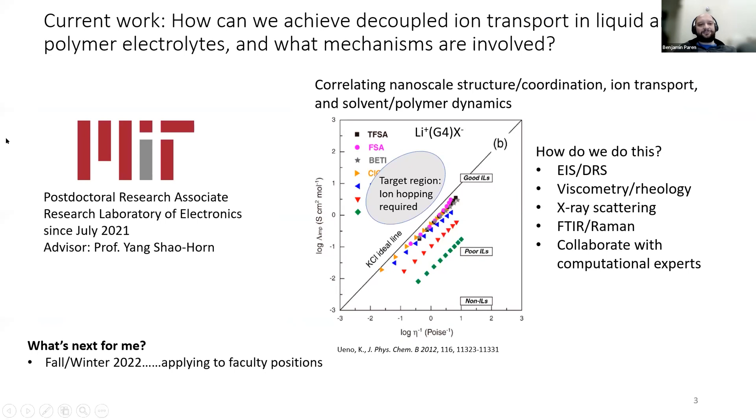I work with Yang Shaohorn in the Research Lab of Electronics at MIT, where I'm a postdoc. I'm still trying to answer the question of how we can achieve decoupled ion transport in polymer. Now I'm also working on liquid electrolytes and really understanding the mechanisms involved in improving these electrolytes. I'm applying a lot of what I learned as a REACT fellow and PhD student at Penn, using some of the same techniques to correlate nanostructure with dynamics to improve these electrolytes.